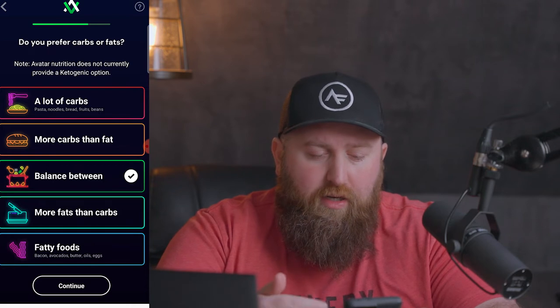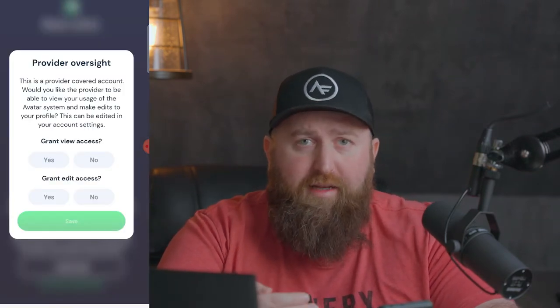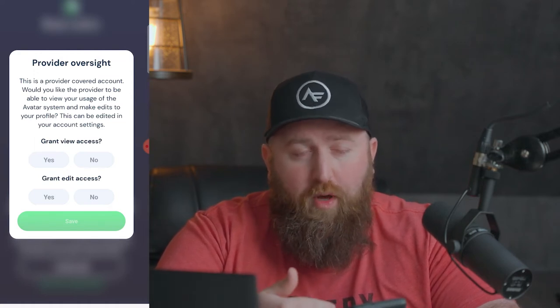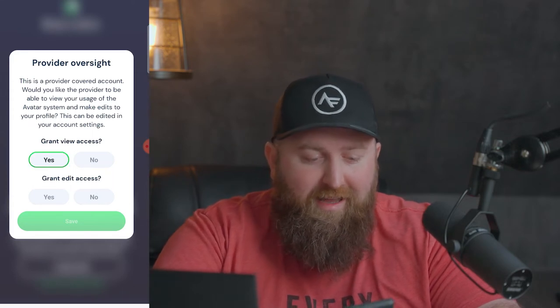I'm going to go with none here because I don't have any restrictions. Do I prefer carbs or fats? Some people tend to crave more fatty foods — burgers, lots of butter. Some people prefer more starchy foods with higher carb content. I like a balance, so that's what I'll go with. If you are signing up through Architect Fitness and we're going to be overseeing your account, you can select to give us access, and you can also let us edit your macros manually.